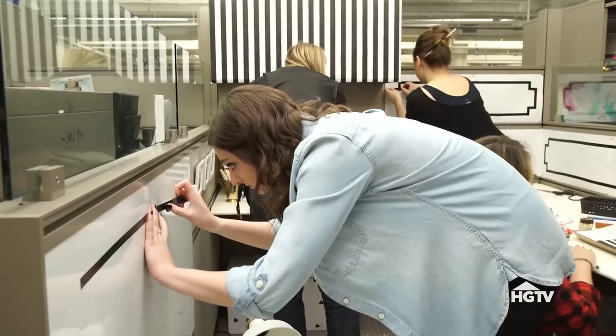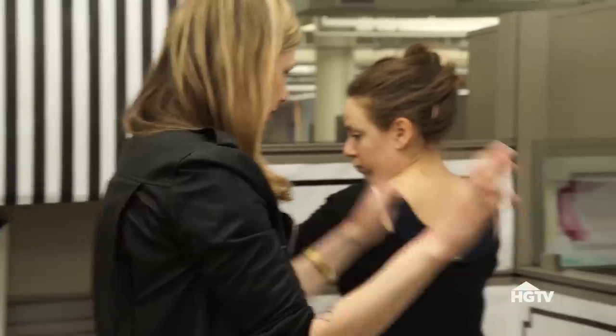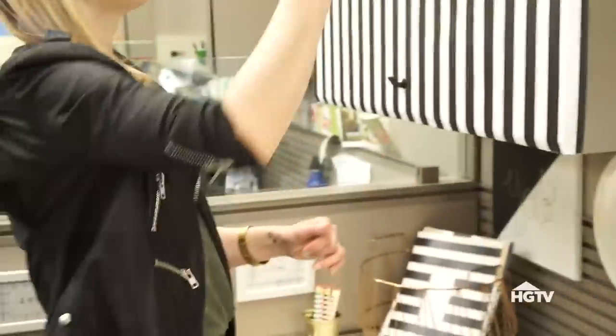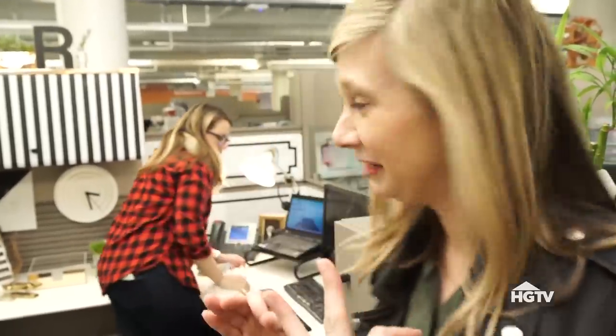It's a little hectic right now. We have all hands on deck — Ricky is on his way back. I cannot wait to get Ricky in here and see his response. I think he's going to love it.